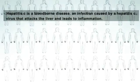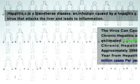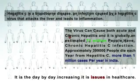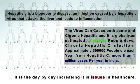What is Hepatitis C? Hepatitis C is a bloodborne disease, an infection caused by the Hepatitis C virus that attacks the liver and leads to inflammation. The virus can cause both acute and chronic Hepatitis, and it is estimated that globally 71 million people have chronic Hepatitis C infection.